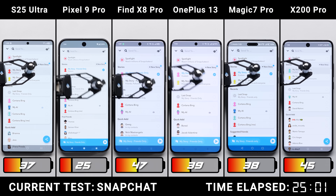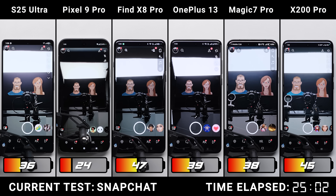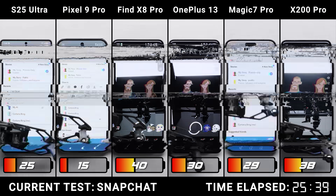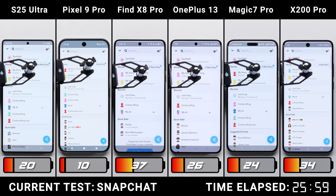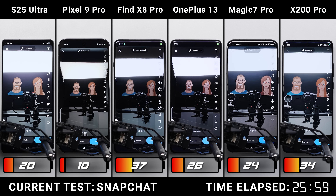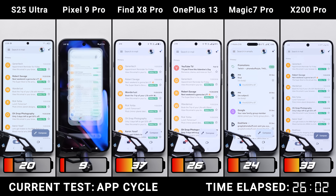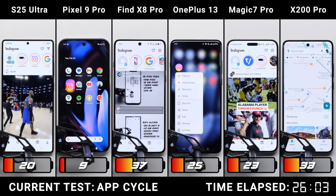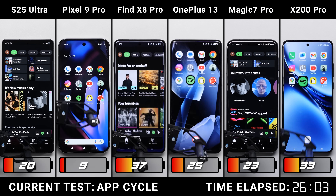We're now in the later stages of the test, and it looks like it's ultimately going to come down to two phones — either the current champ OPPO Find X8 Pro or the Vivo X200 Pro. After an hour of the super-intensive Snapchat test, the OPPO is starting to pull away, now three points ahead of Vivo, and nearly double the Galaxy's battery remaining and over triple the Pixel's. Any phone that makes it to the AppCycle test has a great battery — it was just a few years ago that no phone could reach this stage, so seeing all six Android phones get here shows how far we've come.